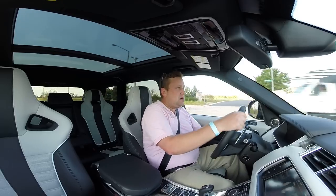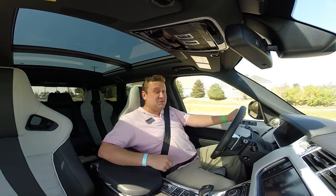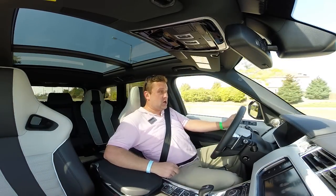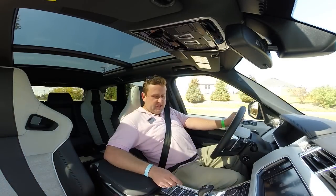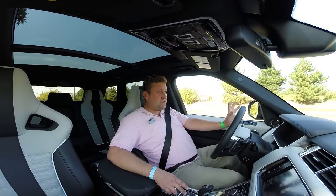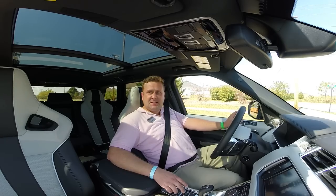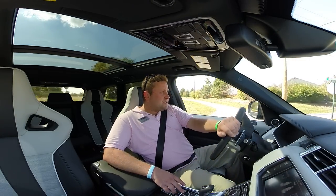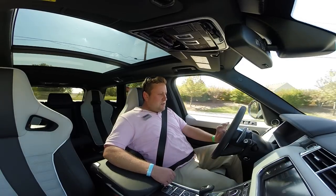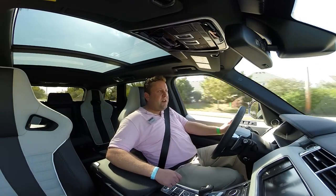So we've got it in dynamic mode right now, which really sharpens up the steering. As you can see, there has never been a Range Rover that has steering that sharp. Various modes can tailor this to off-road driving or just full automatic. But the fact that you have such incisive turn-in from a giant box of a car is pretty stunning. It's so fun.